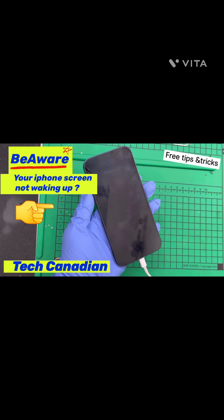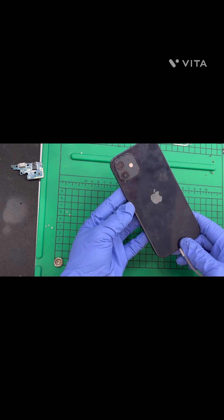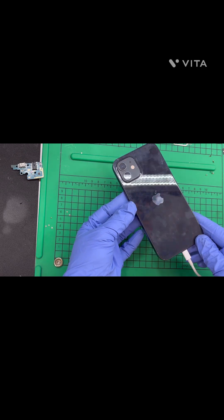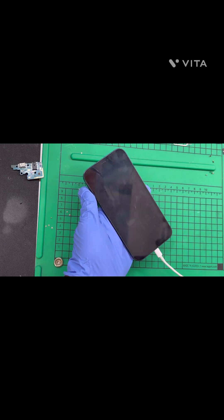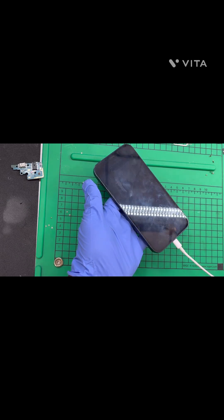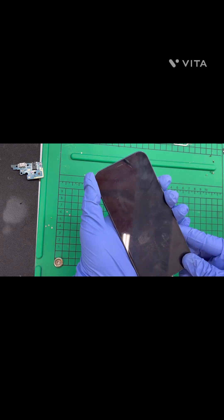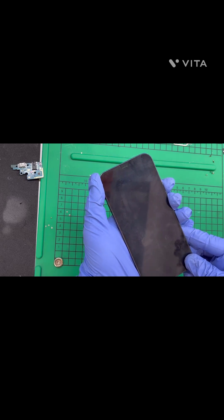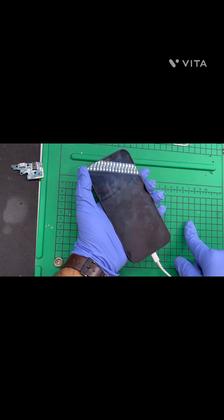Welcome back to our YouTube channel. Today I will show you how to fix your iPhone which is turned on but the screen is still black. This customer plugged in his phone overnight for charging and it caused a software issue. In this condition, when you plug your phone to charge it makes a sound but the screen is still black.